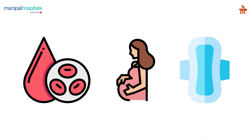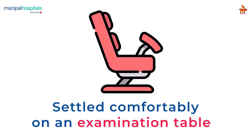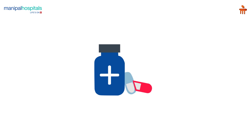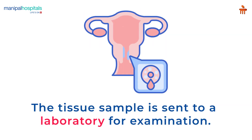During the procedure, you will be asked to lie on an examination table and be settled comfortably in a private area. Throughout the procedure, the doctor applies chemical agents on the cervix and vaginal area, and a biopsy may be performed. The tissue sample is then sent to a laboratory for examination.